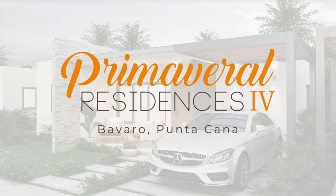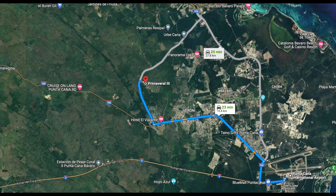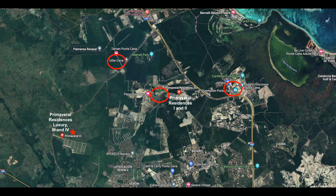In today's video I will be reviewing Primaveral Residences 4. This project is located about 23 to 25 minutes from the Punta Cana International Airport depending on traffic and road conditions. Primaveral 4 will use the same entrance as Primaveral 3 but then it separates from each other. On this same road you will also run into Urbe Cana. On the other side of Primaveral 4 will be Vista Cana and a little further is downtown Punta Cana, as you can see here on the map. Nothing is far in this area, just a few minutes in either direction.